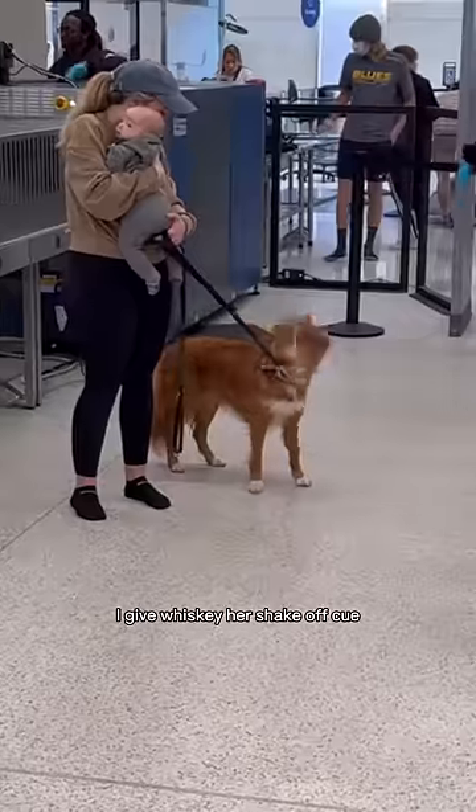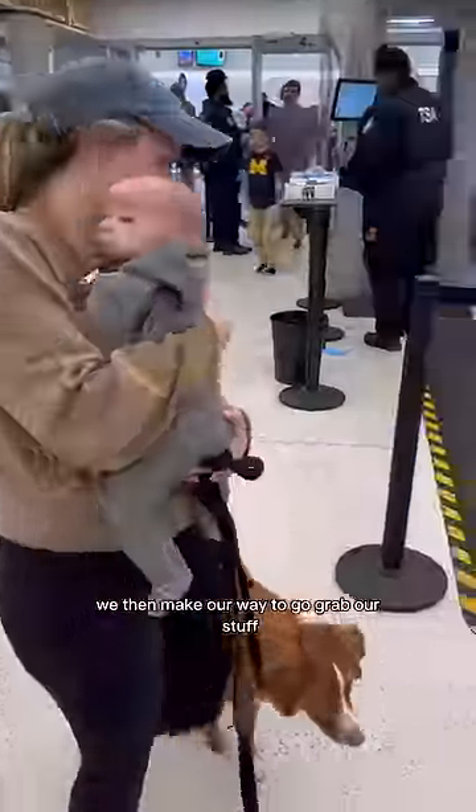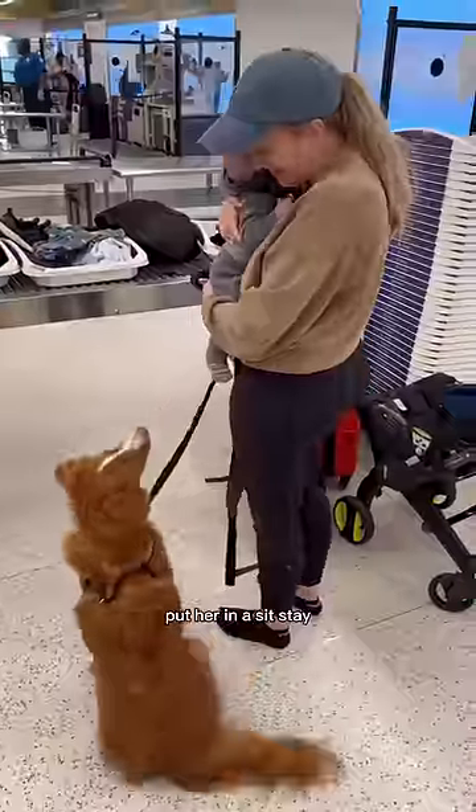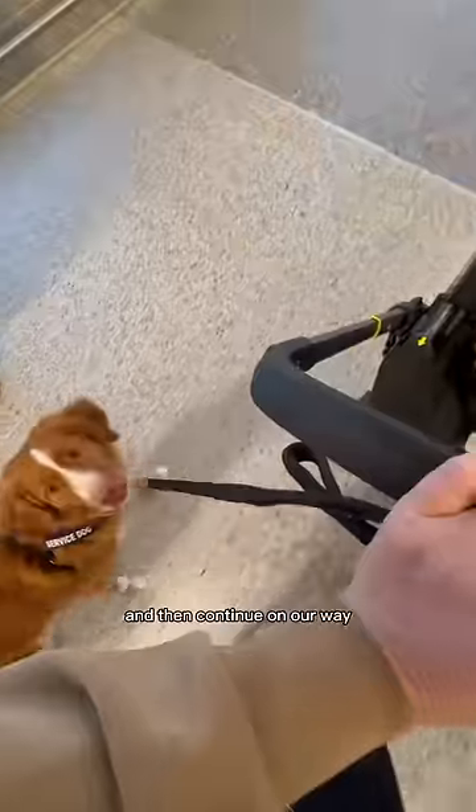Once we are cleared, I give Whiskey her shake-off cue, because this helps her de-stress and relax. We then make our way to grab our stuff. I get Whiskey's attention, put her in a sit-stay so that I'm able to grab our things, get all of our stuff together, and then continue on our way.